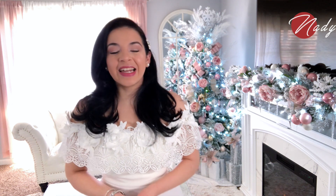Hola mis amores, bienvenidas un día más aquí al canal. Gracias por darle play al video del día de hoy, estar aquí compartiendo un día más conmigo, con su amiga Nadie. Bienvenida al canal si eres nueva y si estás pasando por aquí, te pido por favor que no te vayas sin suscribirte porque sé que este canal te va a encantar.